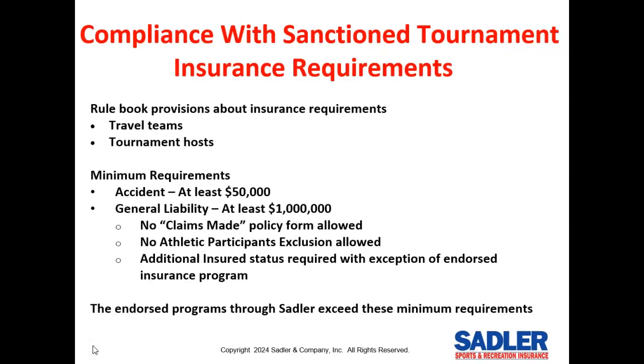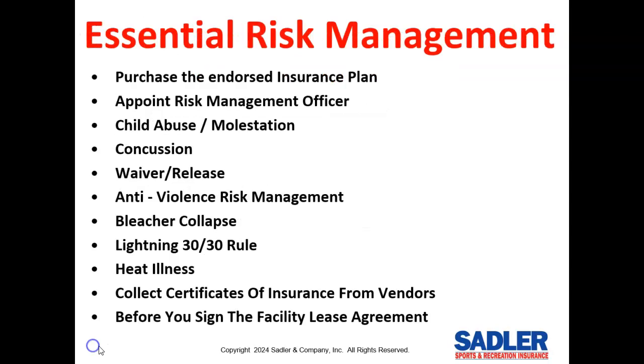The rule book has minimum insurance requirements for travel teams, tournament hosts, and some of these requirements are quite technical. If you buy from the endorsed insurance program, you will automatically meet your rule book insurance requirements and sail through the credentials meeting. If you buy elsewhere, you may not meet the technical requirements and may end up purchasing your insurance through us anyway.